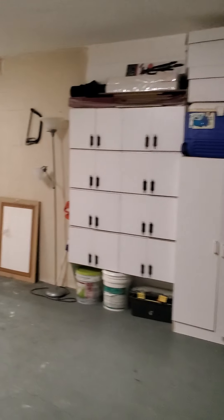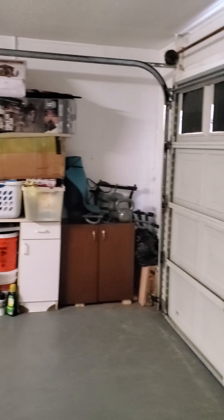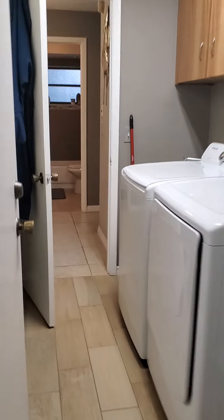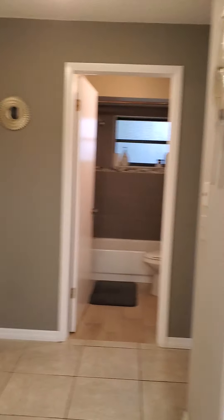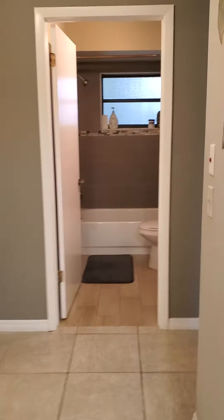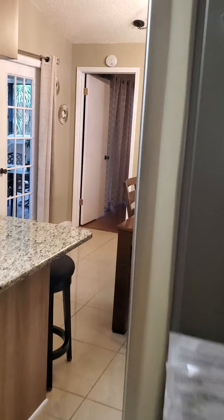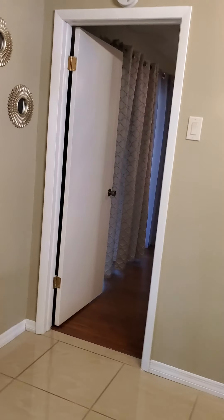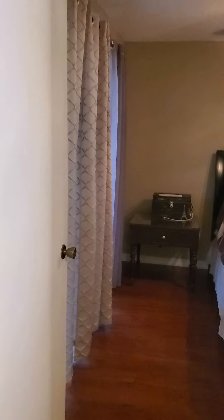Let me show you the garage real quick. Laundry room — a little sink, washer dryer. Nice big garage, lots of storage.